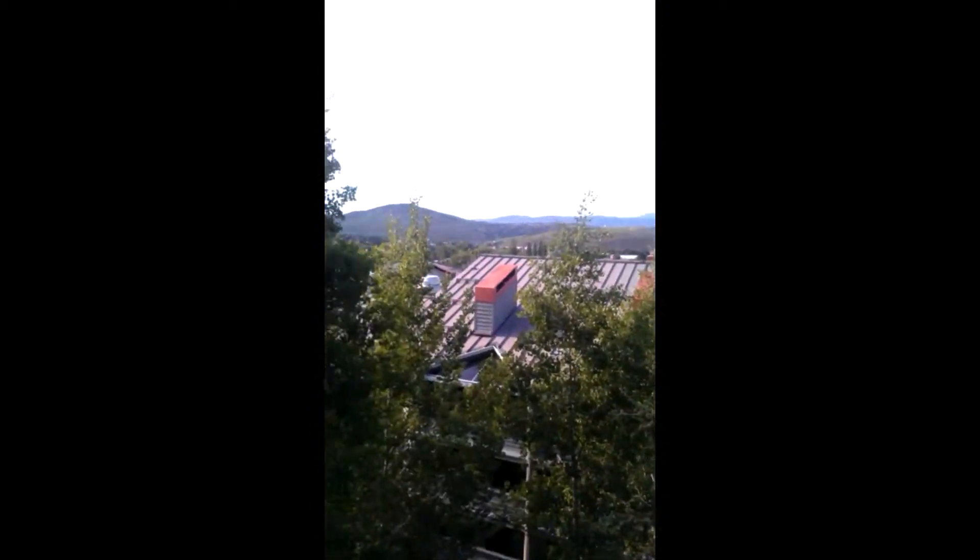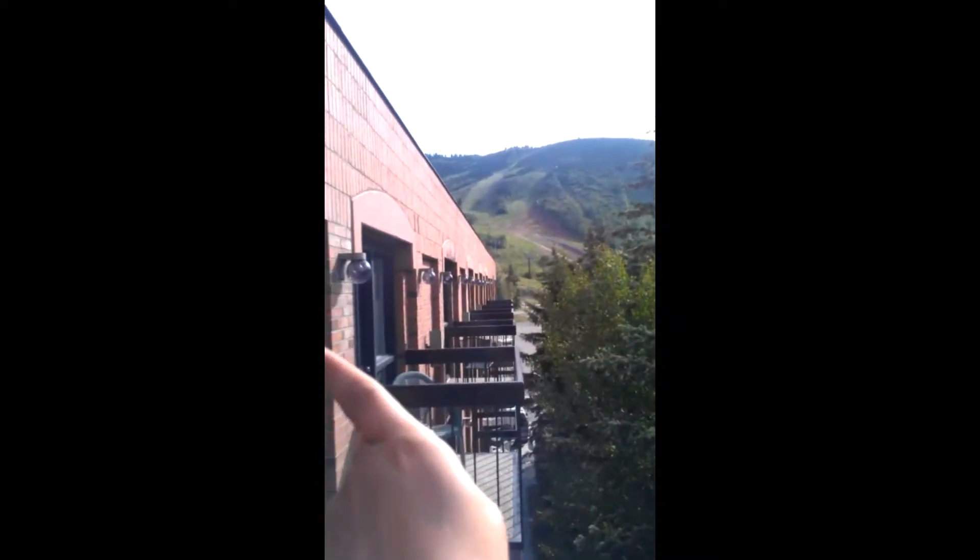Go outside. We're on the fourth floor here. You get a small little deck. On the opposite side — we're on the northwest side of the building. If you go that way, that is the parking lot for Park City Mountain Resort. So, great location.